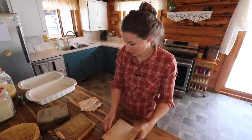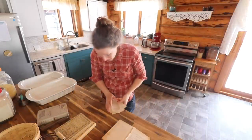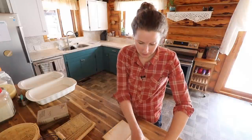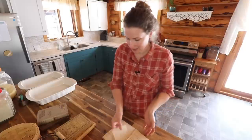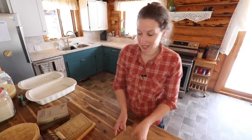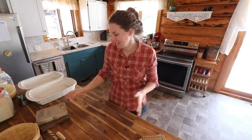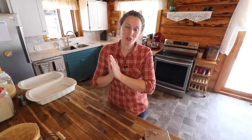I could go through these all day with you because they absolutely bring me so much joy, but I will not and I will get to actually cooking. So what we're going to do is cook recipes over the next number of weeks out of all of these cookbooks on our wood cook stove, so it's more authentic to the type of cooking appliances they would have had back then.